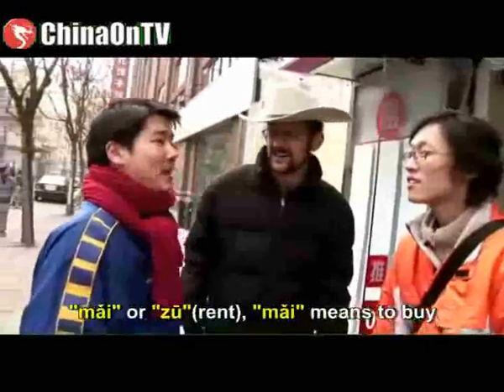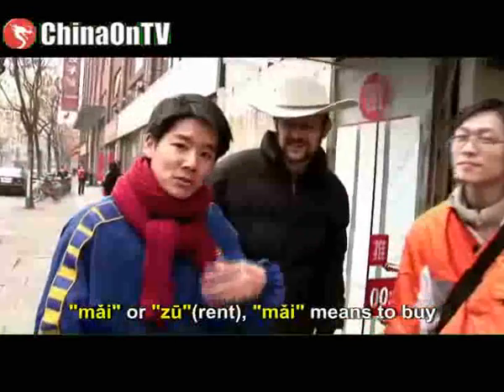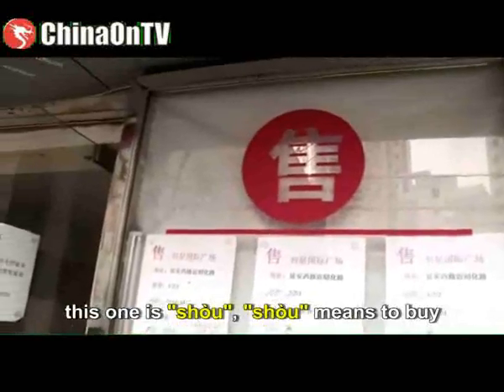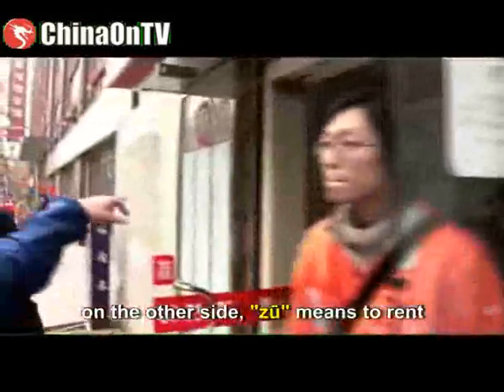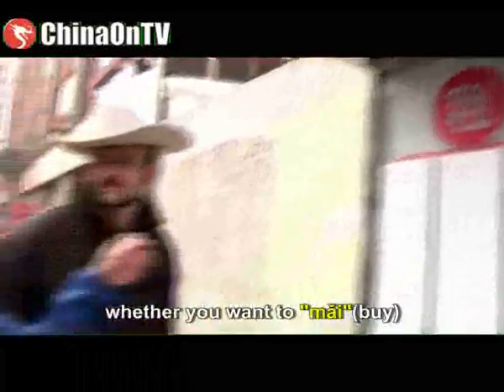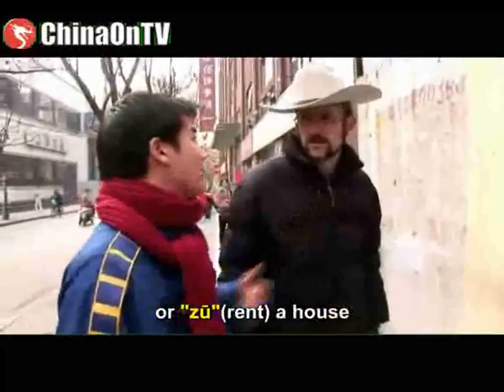你好，你是想买房子还是租房子? 买 means to buy — look at this character: 买. On the other side, 租 means to rent. So he's asking you, Paul, whether you want to 买 — buy — or 租 — rent a house.